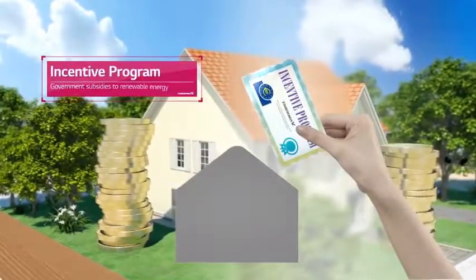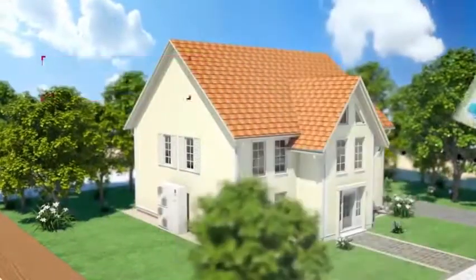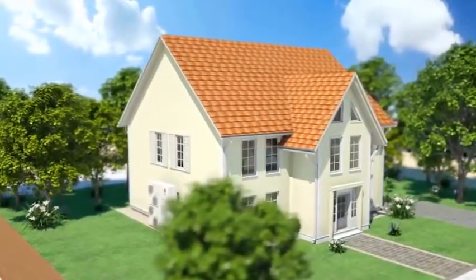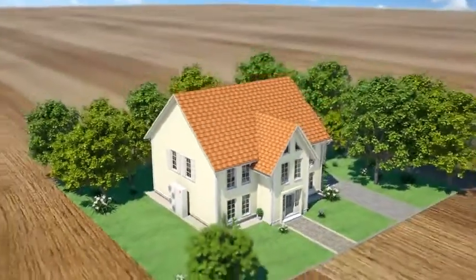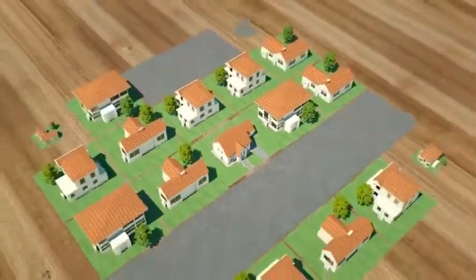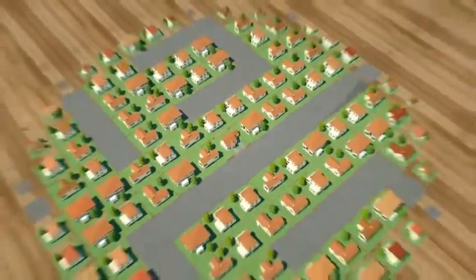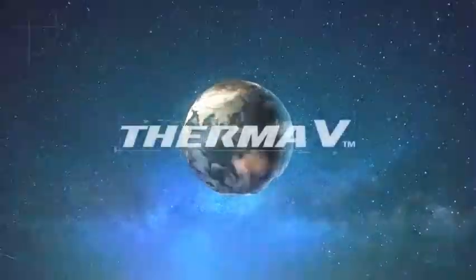As AWHPs are leading the trend and replacing old boilers, the LG Therma-V will be the most efficient heating solution for you. The LG Therma-V is the new doorway to an energy efficient and sustainable world that warms up both your space and heart.